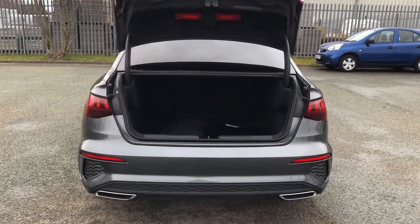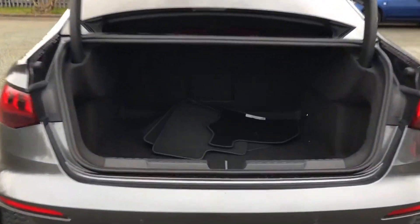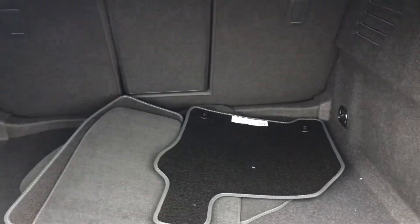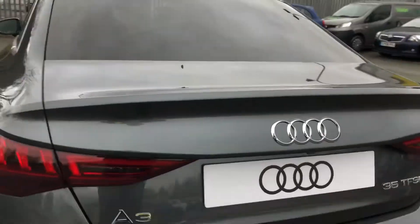To access the boot, just press the button on the key, as you can see demonstrated here, or you can use the soft release on the tailgate. As you can see, this is a large boot with more than enough space for all of your belongings. And once you've loaded everything, just pull down to close.